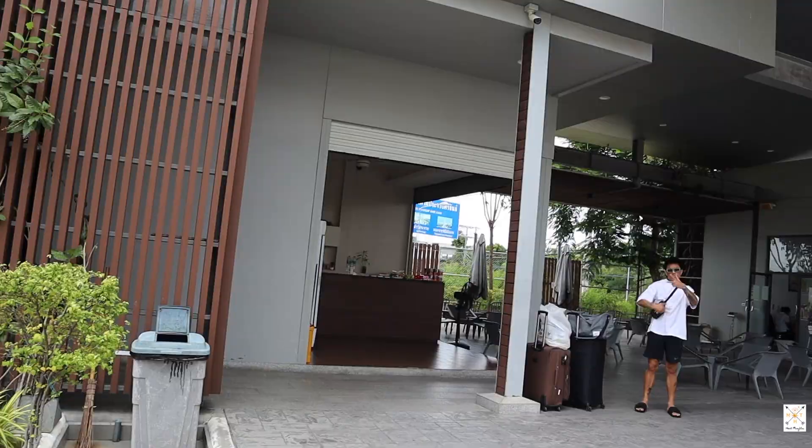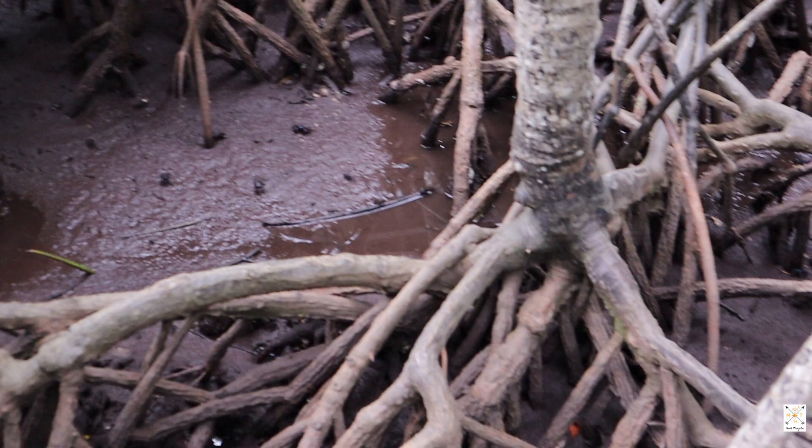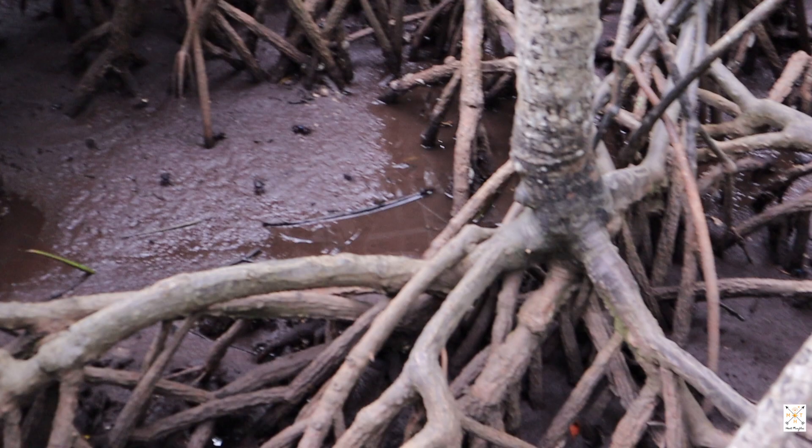Hua Hin is a peaceful seaside town about three and a half hours away from Bangkok by bus. We caught the bus from Suvarnabhumi Airport to Hua Hin and got ourselves a scooter once we arrived.